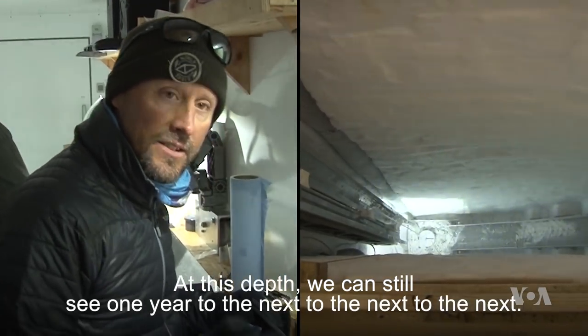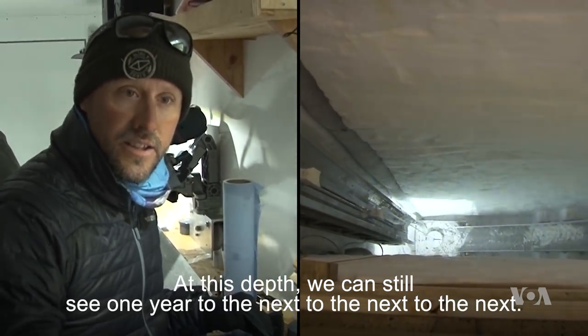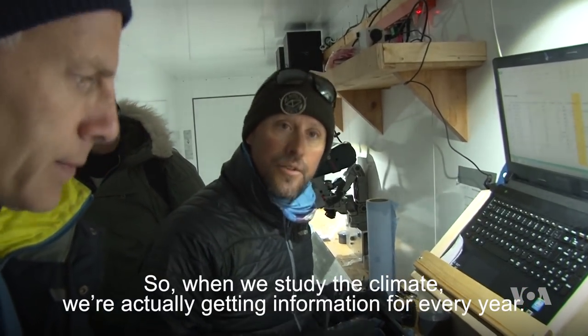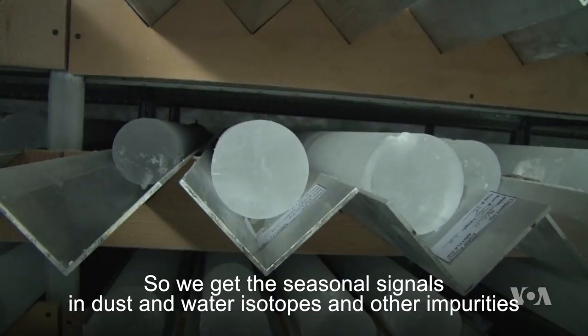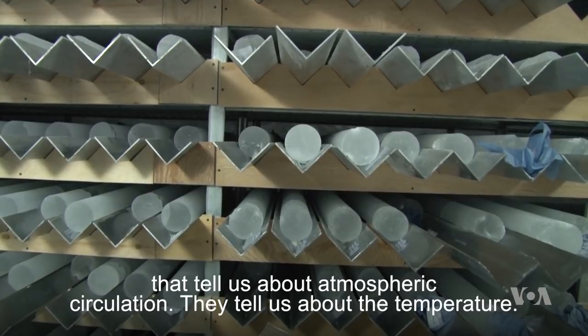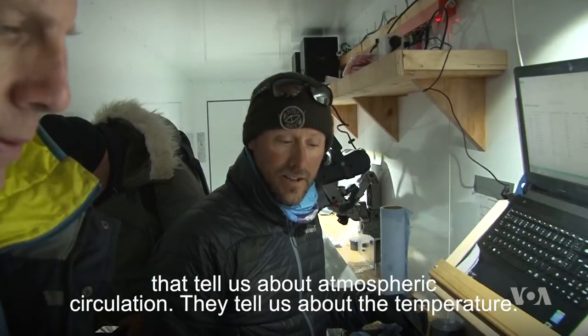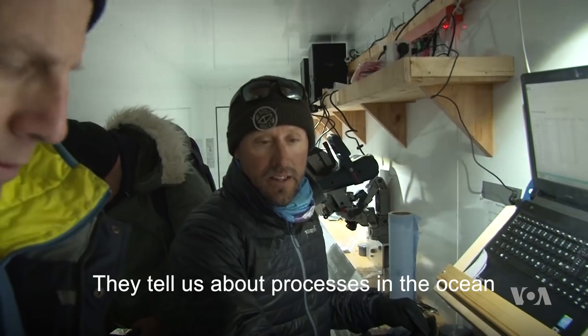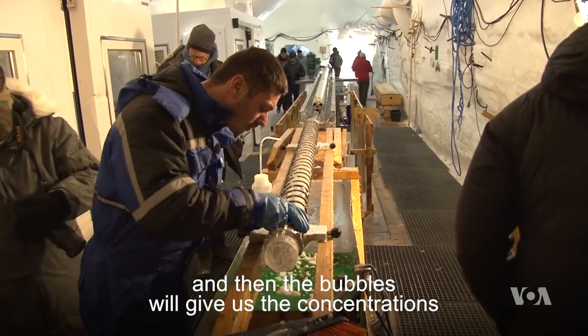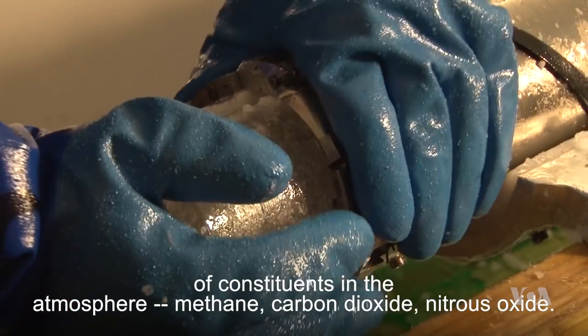At this depth we can still see one year to the next to the next. So when we study the climate we're actually getting information for every year. We get the seasonal signals in dust and water isotopes and other impurities that tell us about atmospheric circulation, temperature, and processes in the ocean. And then the bubbles give us the concentrations of constituents of the atmosphere.